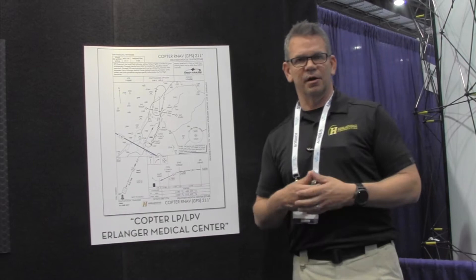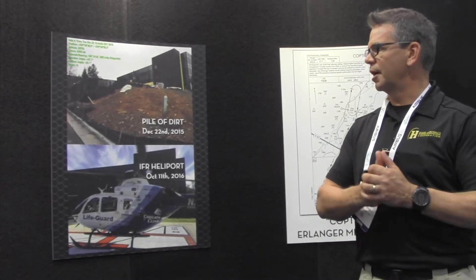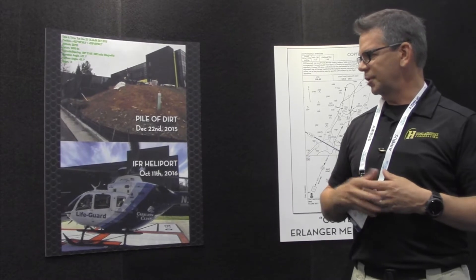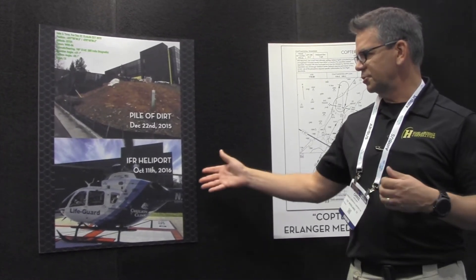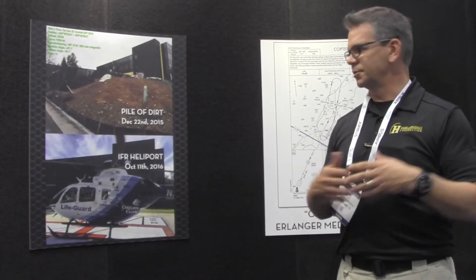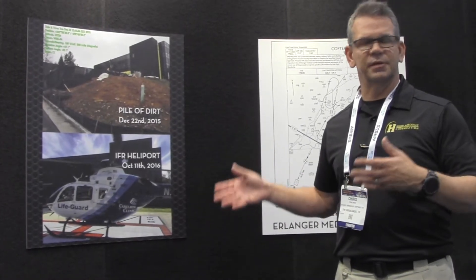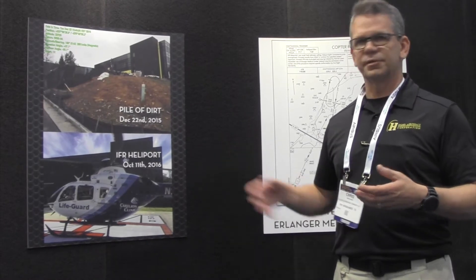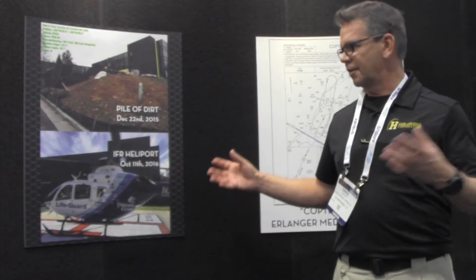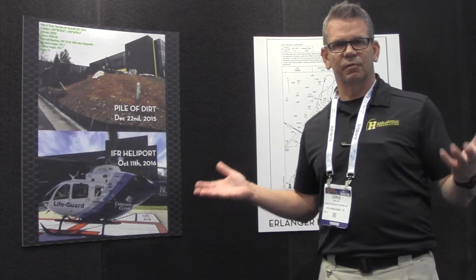Another service that we provide our customers is heliport certification. This is an example of a heliport at a hospital in Hot Springs, Virginia. We went from a pile of dirt to an IFR-certified heliport in a very short amount of time — less than a year. This included everything from certifying it with the FAA, all the validations, inspections — everything was handled by Q's. We were able to do this on a very timely basis for a key medical center in the region where they intake a lot of patients and move them on to other facilities for specialized care.